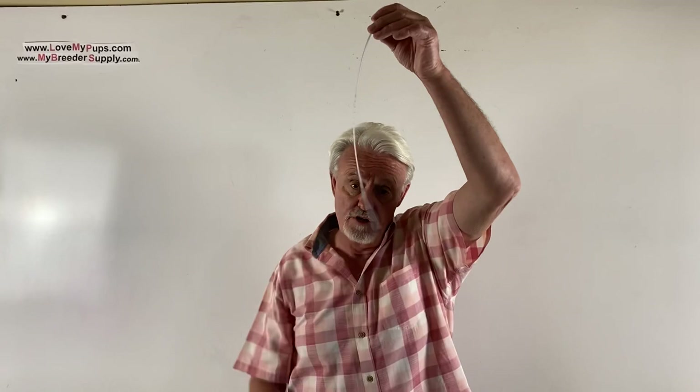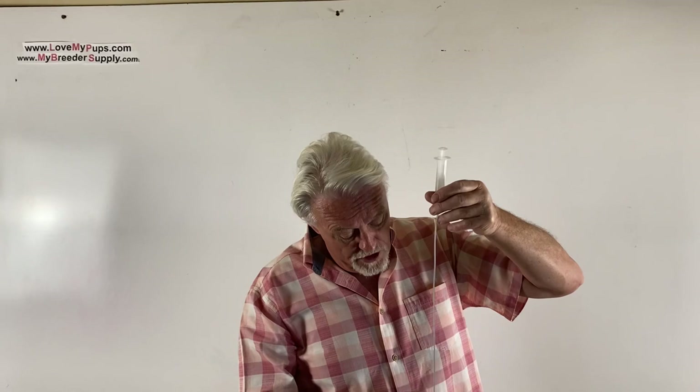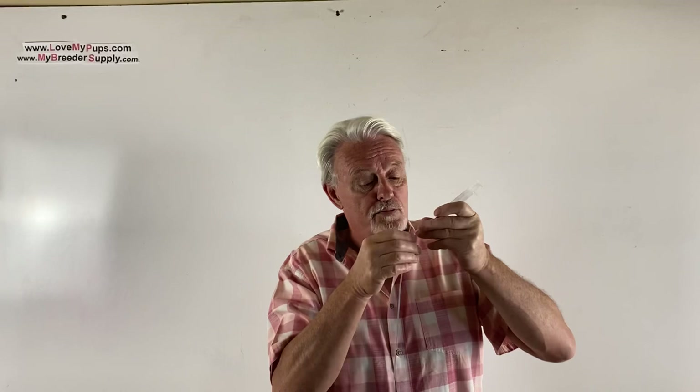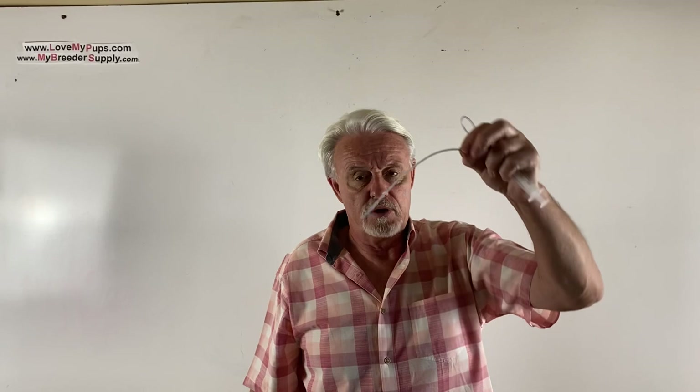I've got a whole video on tube feeding so I won't spend much time on it here, but basically you use a syringe and take the feeding tube and put it to the bottom of their ribs, then measure so it comes right out to their mouth and put a little mark there. That is as far as you want the tube to go in — you know it won't be in their lungs. For a five-ounce puppy, it's going to be around the 10 to 11 centimeter mark.